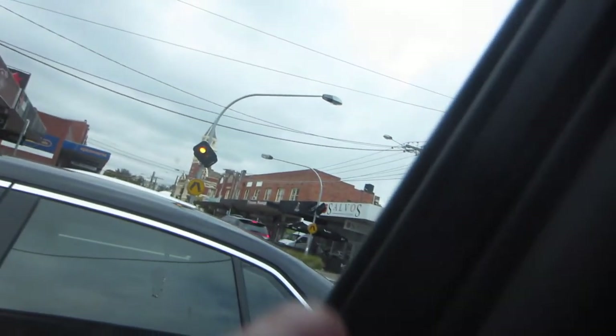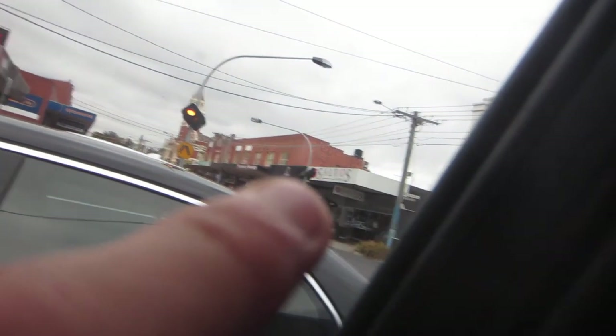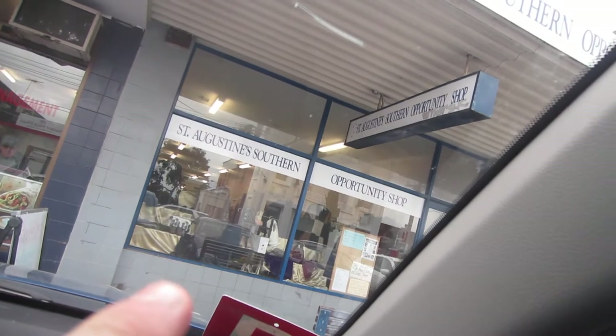I made it to a few more thrifts. I'm right at the front of an opportunity shop and there's also a Salvo's just over the road. You can see where my finger is — right there is the Salvo's and right there is the opportunity shop. Let's go in and see what we find.